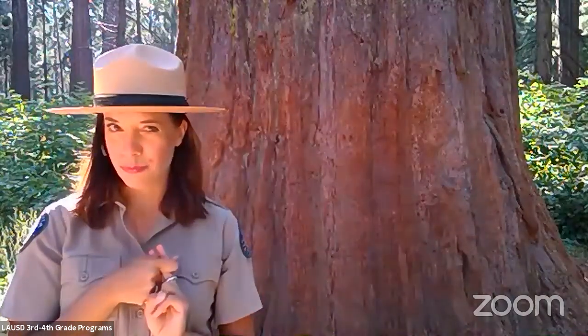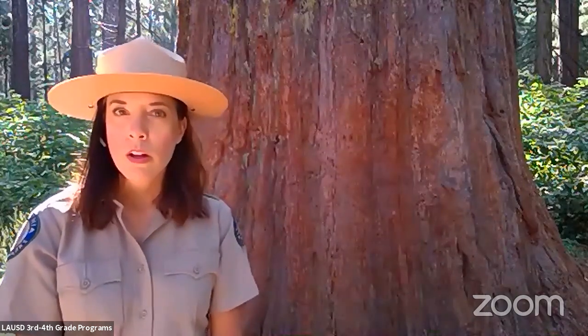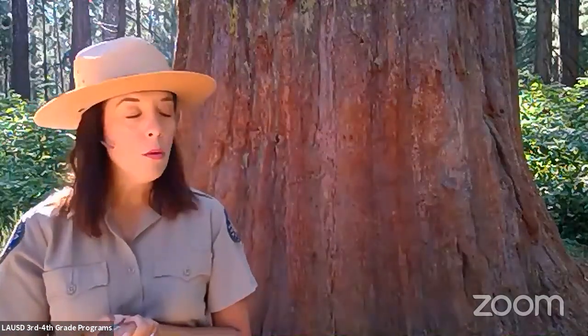On our adventure today we're going to find out why these trees are so big, where they like to live, how they grow, and why we have them here in a park. The giant sequoia are a Sierra Nevada mountain tree — they only like to grow here in the mountains of California, and we'll find out why.